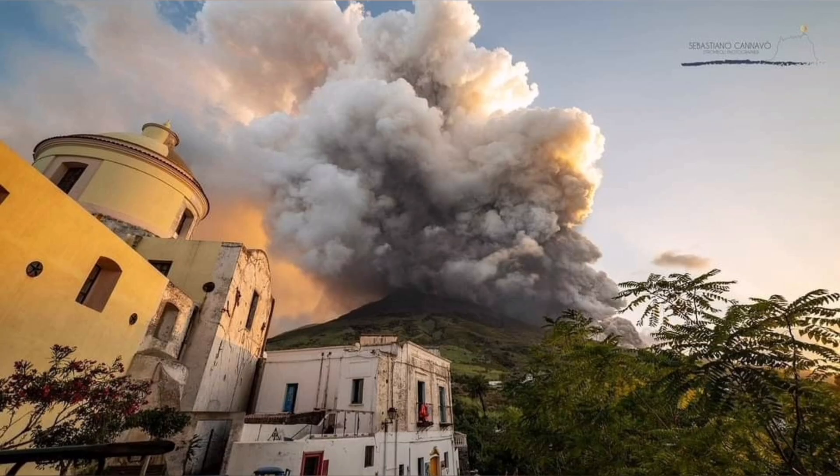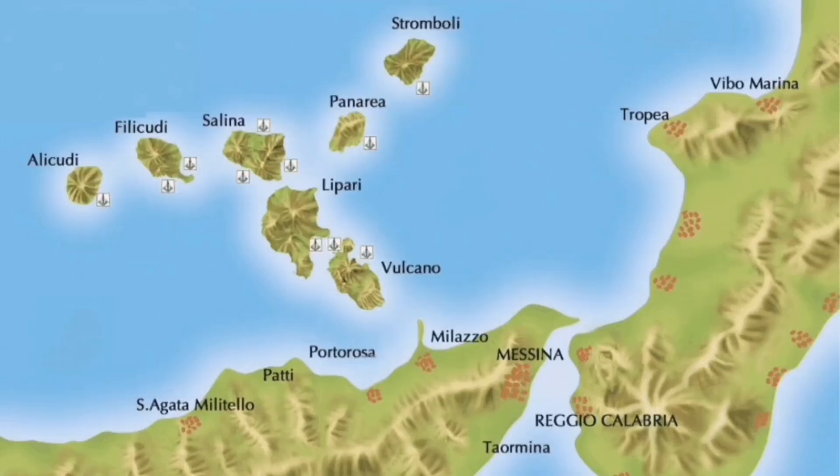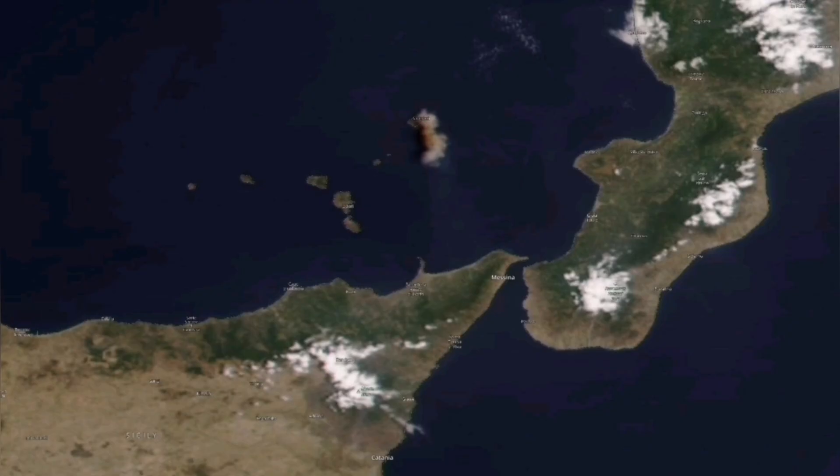It creates a sulfur cloud which can also travel a distance, like what Mount Etna did recently. Stromboli also does the same. In this region, it's dotted with volcanoes.